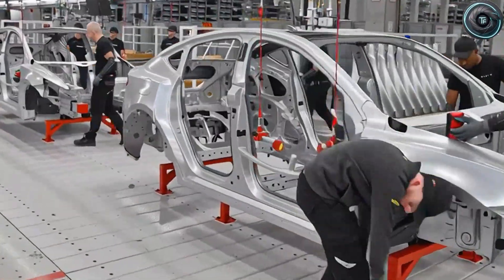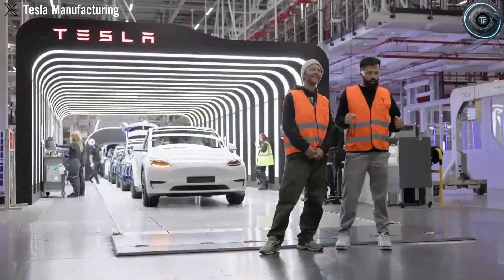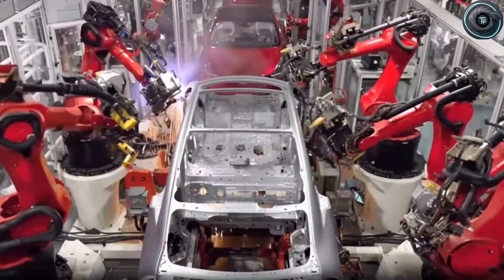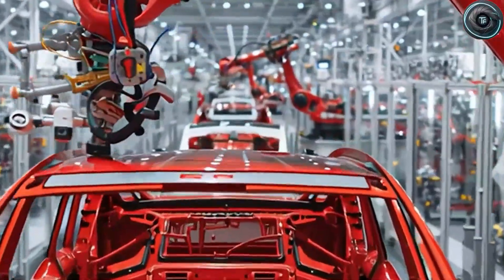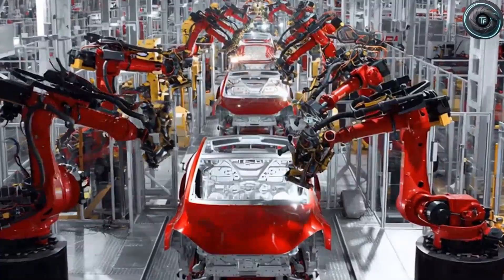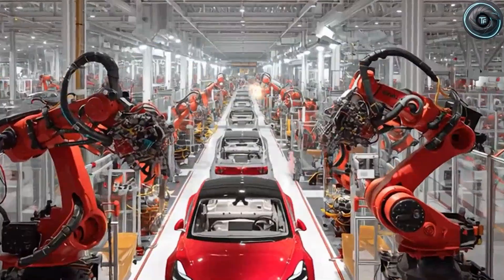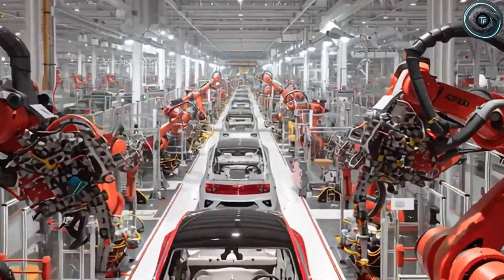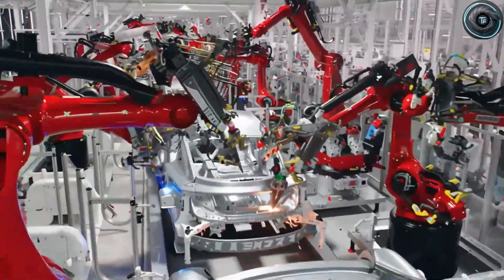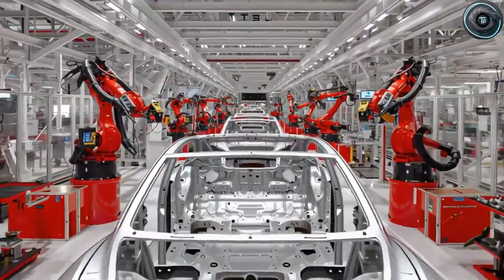But safety alone wouldn't be compelling — you need range, longevity, and a cost that matters. Tesla's answer is to combine chemistry with manufacturing, rethinking the battery not as an off-the-shelf box but as a structural element integrated into the vehicle. That means the battery is part of the car's skeleton — it reduces packaging waste, lowers mass, and simplifies assembly. The result: a lighter footprint that needs less energy to move and therefore greater effective range per kilowatt-hour.